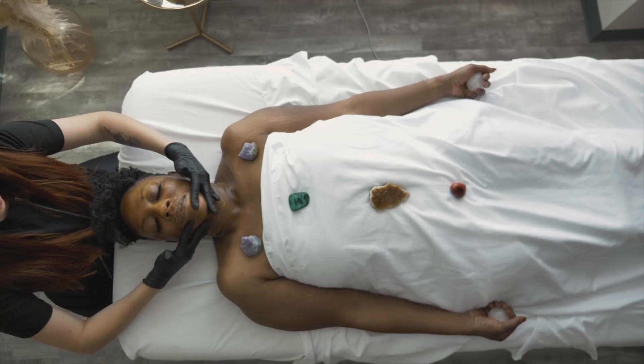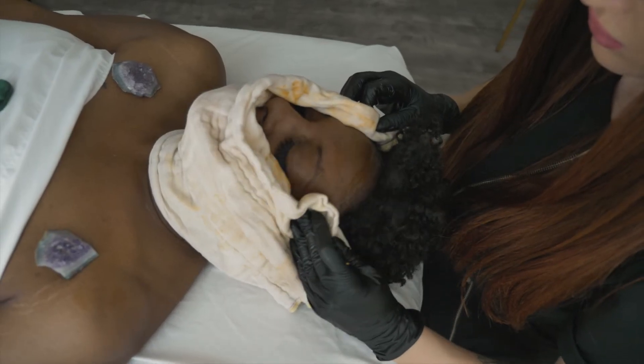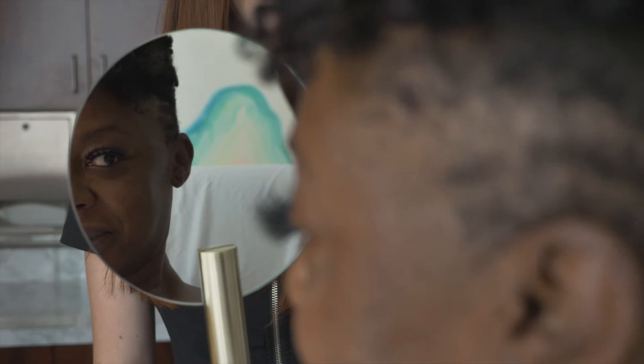One of the questions that I hear a lot is: what does the downtime look like? What can I expect after this treatment? My answer is — it depends on your skin. If you're sensitive like me, I typically have redness that day and can experience some dryness in the next couple of days after. But nothing so traumatic that I can't just buff away with an exfoliating cleanser. Most people don't experience any downtime at all. It's a service that you can get right back into your everyday life.